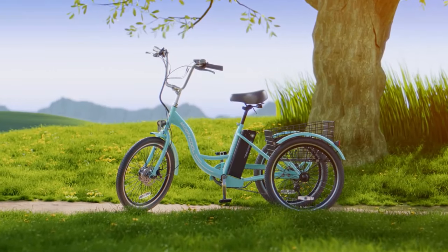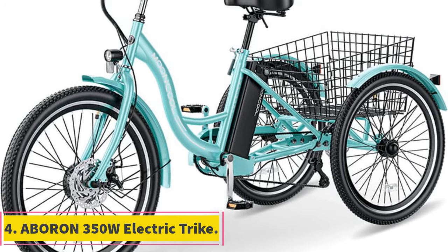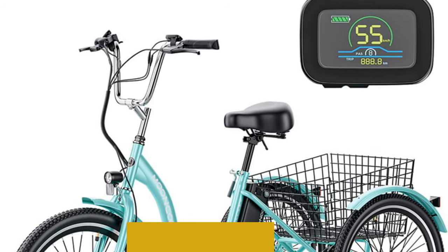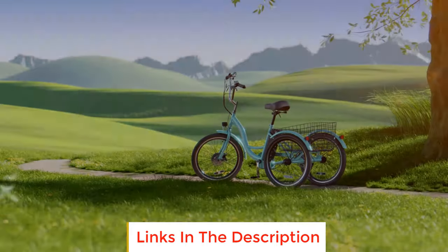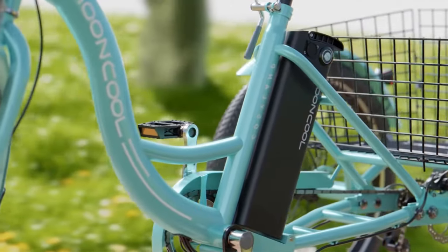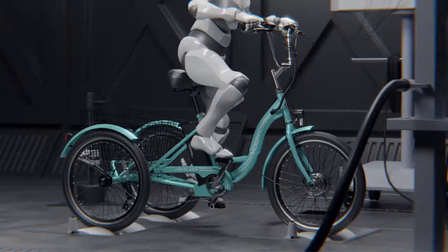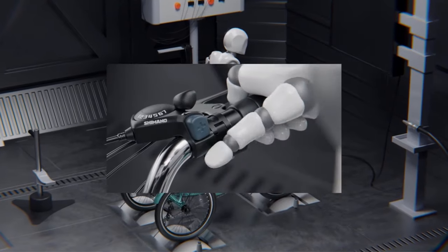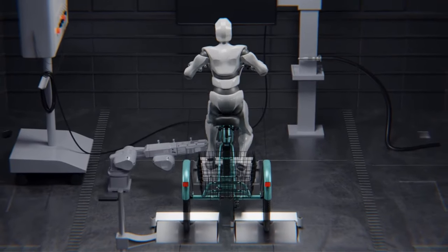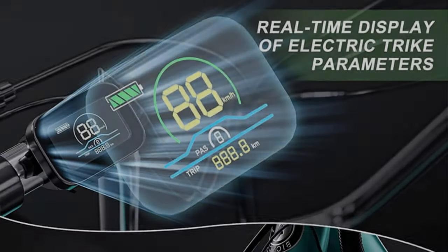Number four: the Avaron 350W electric trike offers a blend of versatility, comfort, and convenience for riders seeking an eco-friendly and practical mode of transportation. With a maximum speed of 24 kilometers per hour (15 miles per hour) and a charging endurance of 37 kilometers (23 miles), this electric tricycle is designed to meet the demands of daily cycling and short trips. The seven-speed rear derailleur adds flexibility, allowing you to adapt to various terrains with ease.